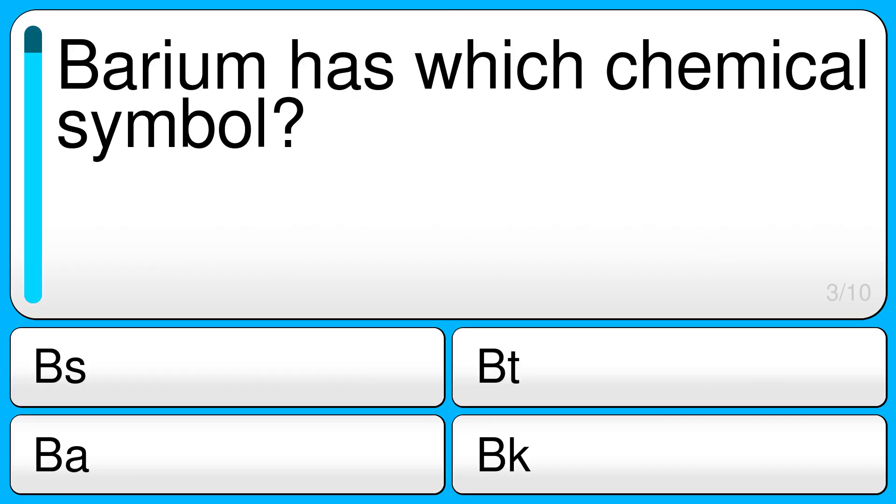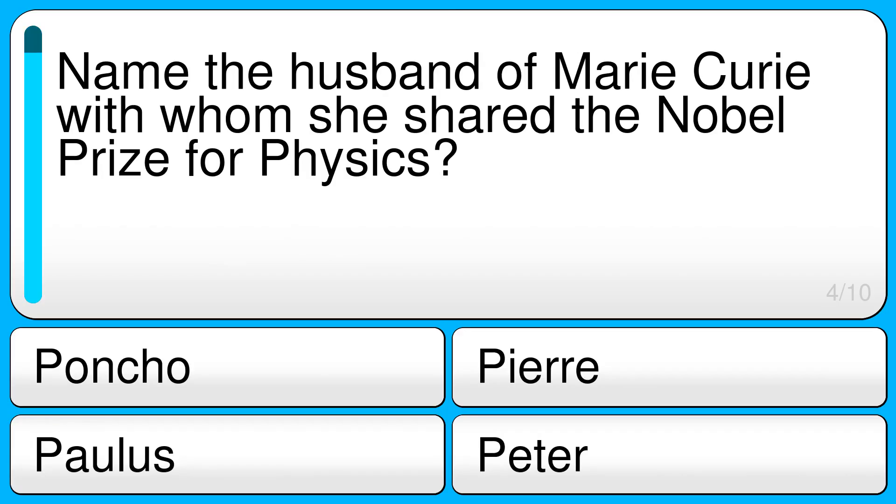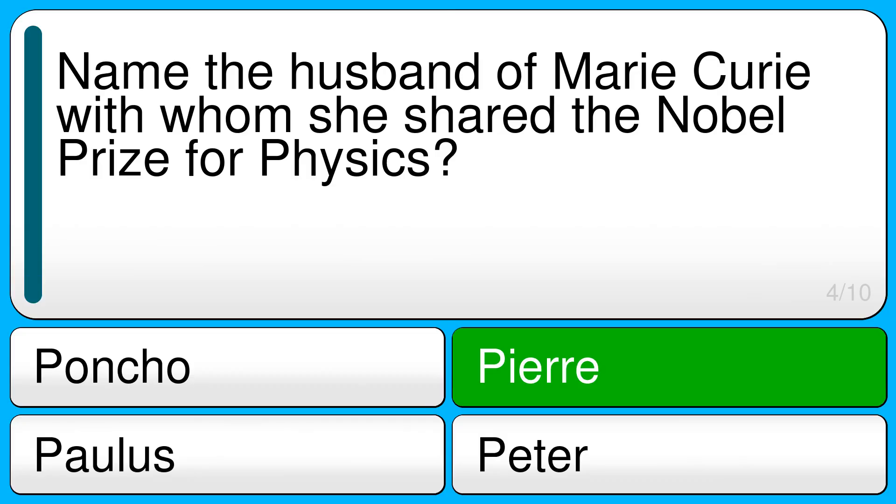Barium has which chemical symbol? The correct answer is Ba. Name the husband of Marie Curie with whom she shared the Nobel Prize for Physics. The correct answer is Pierre.